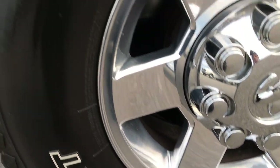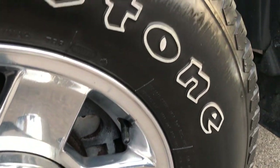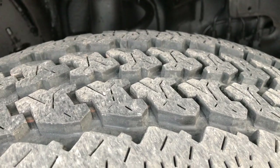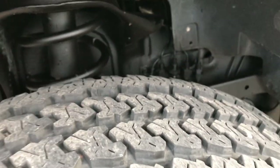It has the 17 inch polished aluminum rims with the Firestone Transforce LT265/70R17 tires on them. These tires look like they have about 60-75% of the tread left.